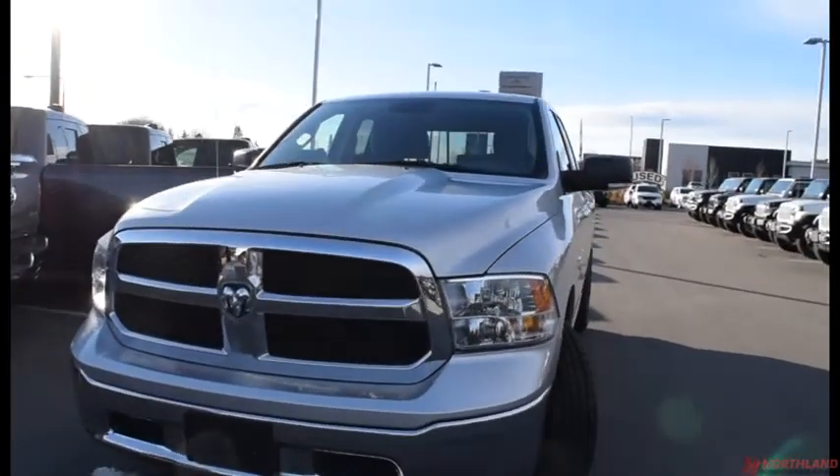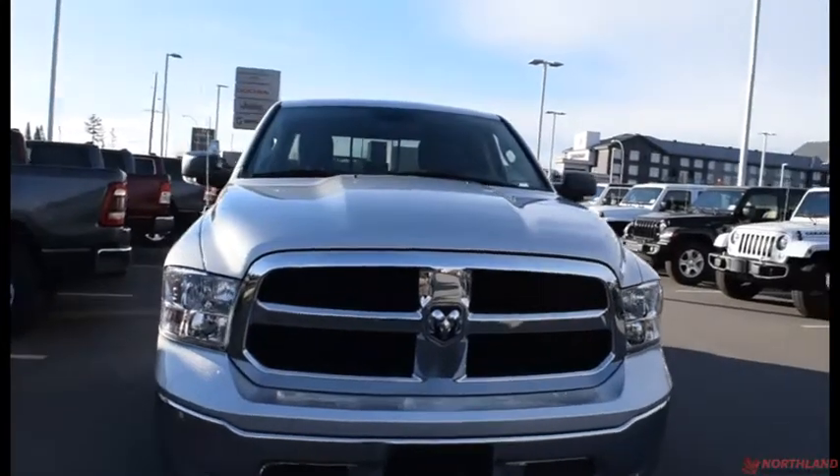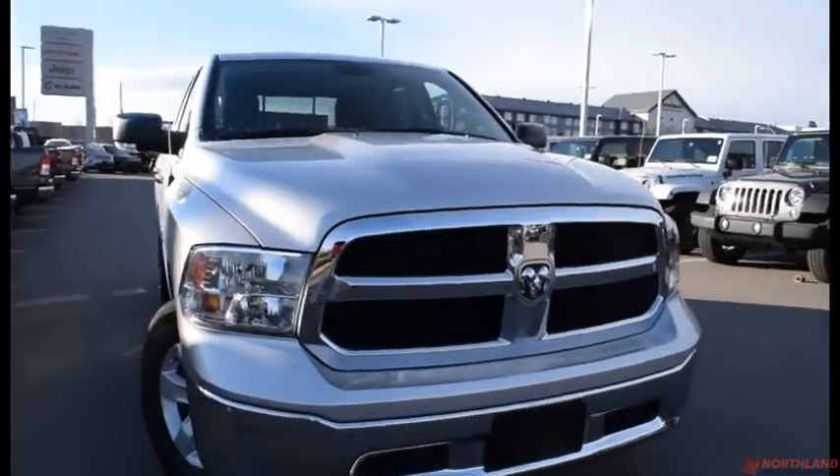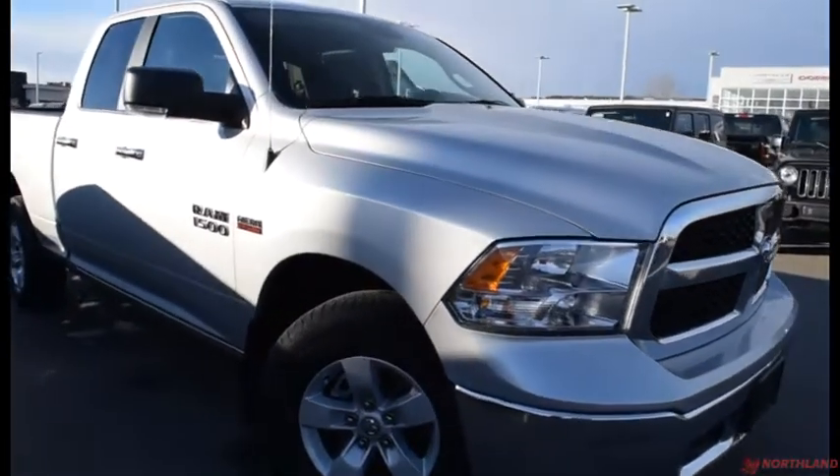Hello, this is Seth from Northland Dodge in Prince George and today we're taking a look at a 2017 Ram 1500 SLT Quad Cab under the hood with a 5.7L V8 Hemi and an 8-speed automatic transmission.